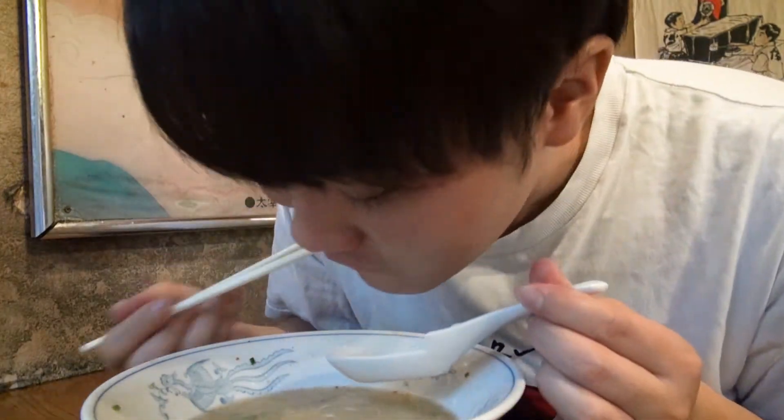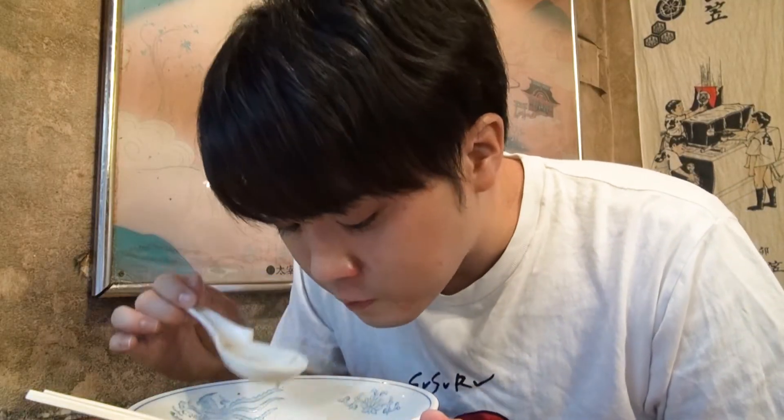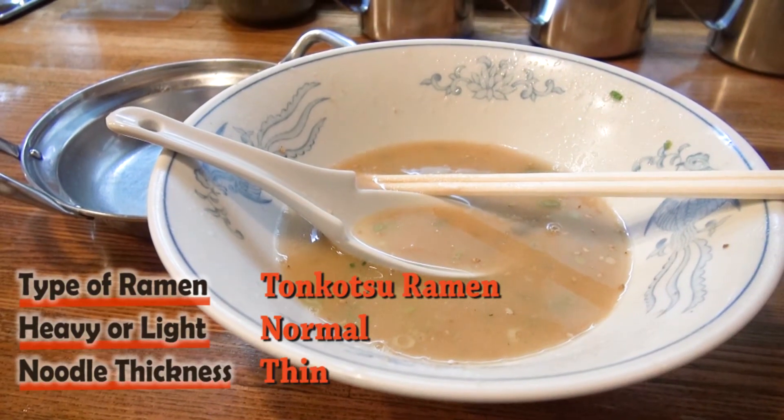As always, that was one hell of a slurp! It was an authentic tonkotsu ramen, which is hard to come by inside Tokyo. A big thank you to Barikote, and thank you for watching! We'll see you next time at the next Ramen Shop!